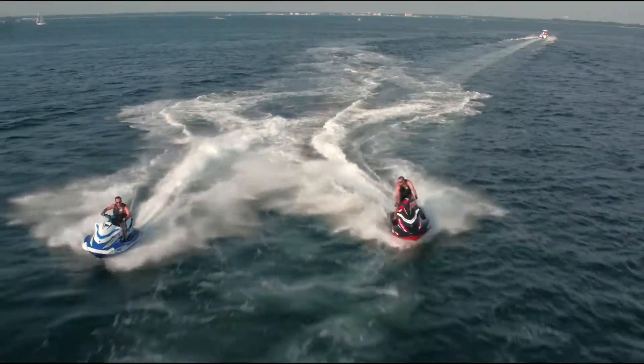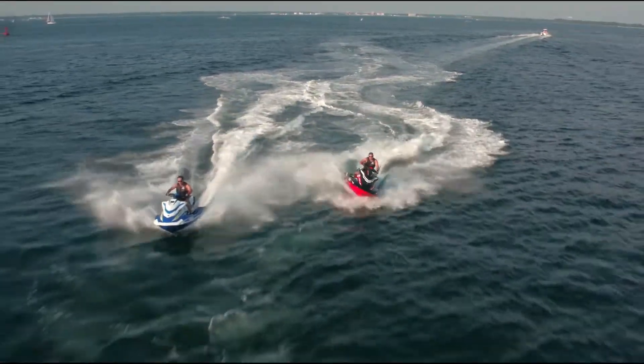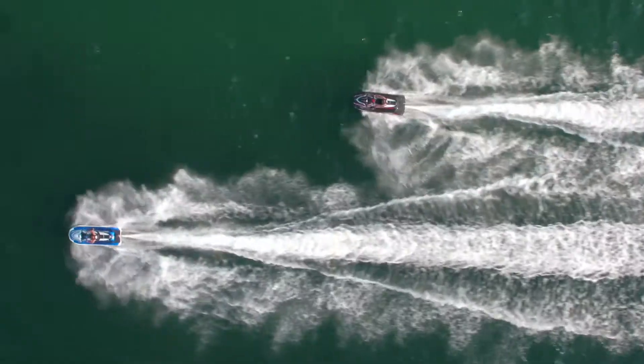The 2019 Performance Race Series from Yamaha. This is how you run the water.